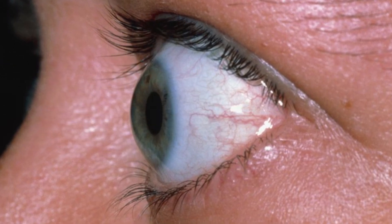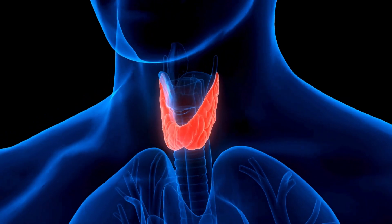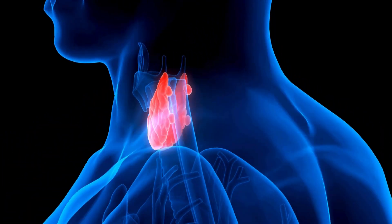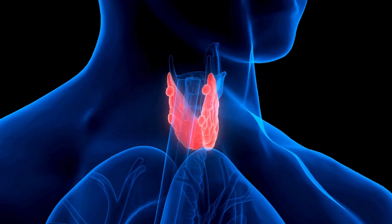Graves' ophthalmopathy is an autoimmune disorder that affects the eyes, and is often associated with an overactive thyroid, or hyperthyroidism. It can cause bulging eyes, double vision, and in severe cases, vision loss.